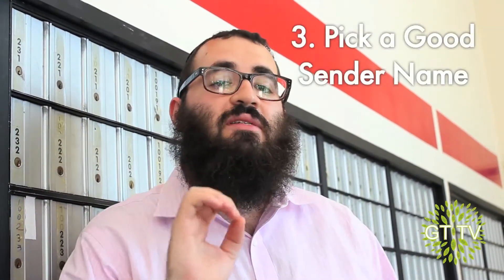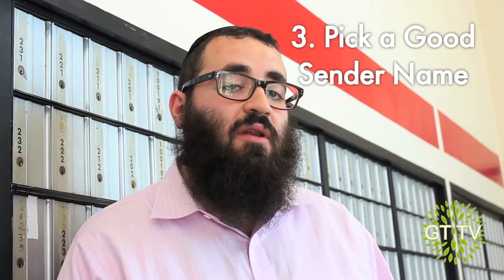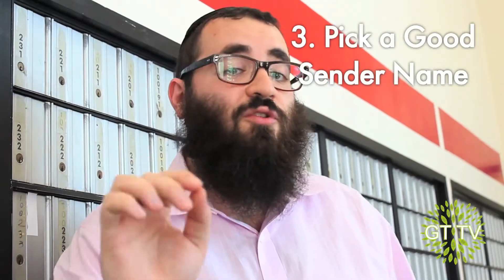People don't recognize who the sender is. When people don't know who you are or who's sending the email, they're not going to want to open it. So make sure that you have a good sender's name — use your company name or use your own name.